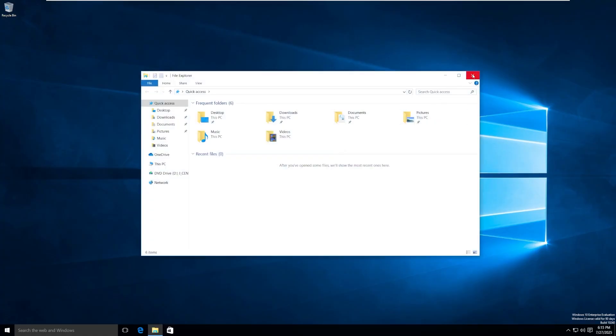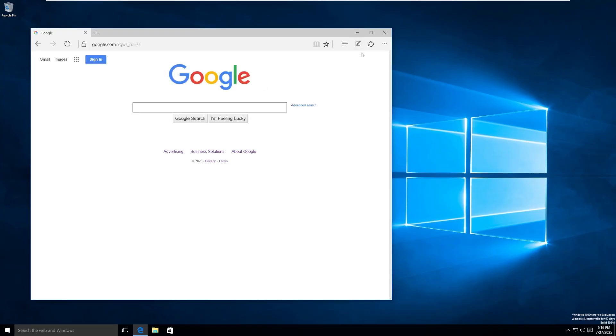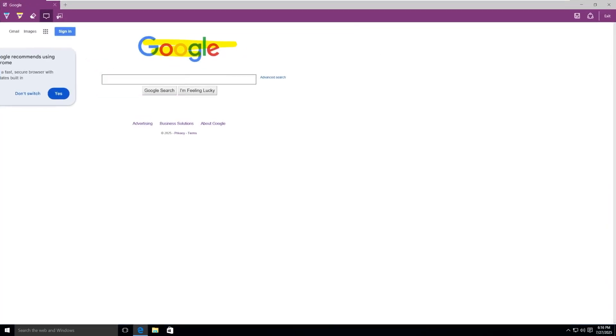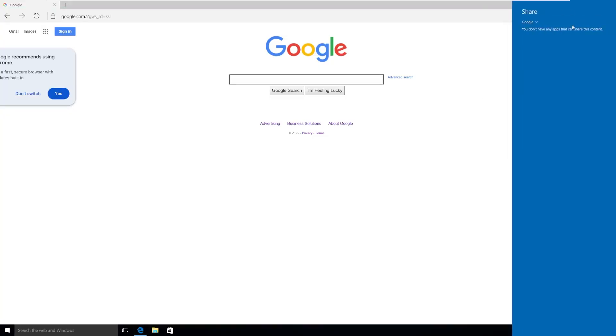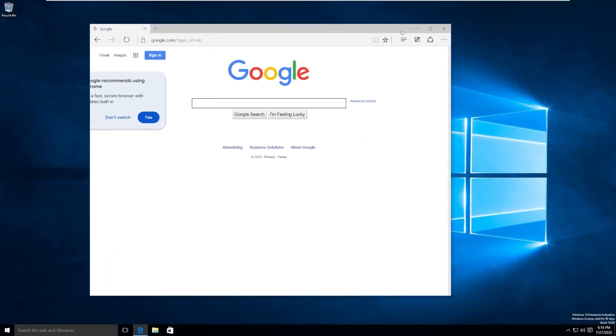We have the file explorer we'll take a look at in just a minute, and then we have the original Microsoft Edge. This was Microsoft's first time they ever debuted Microsoft Edge, and there were a ton of cool features. You were able to draw on web pages, highlight on web pages, erase, and leave comments — that was kind of the big selling point of original Edge. But it's a very bare-bones browser, and we should be very thankful that Microsoft decided to use Chromium for future builds because this is really bad.